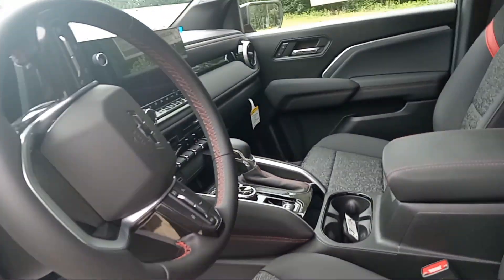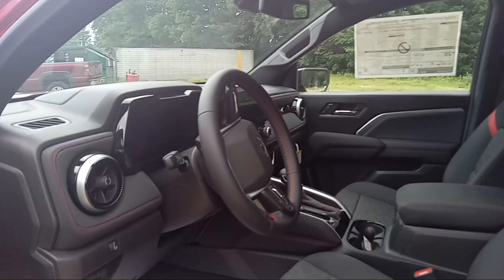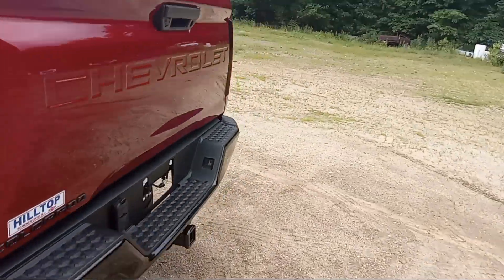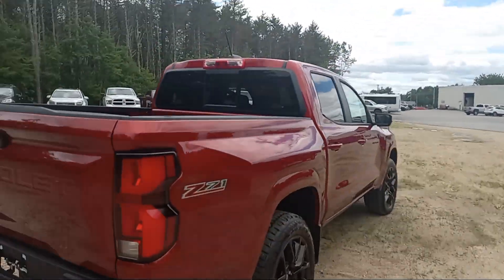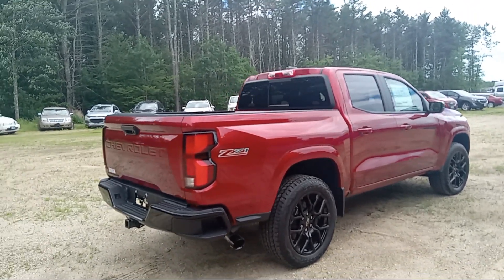Solid center console, all the updated screens, all that good stuff, heated seats. Side steps in the bumpers. This does have the tow package. New body design this year. It's got the 2.7 Turbo Max in it. Beautiful truck.